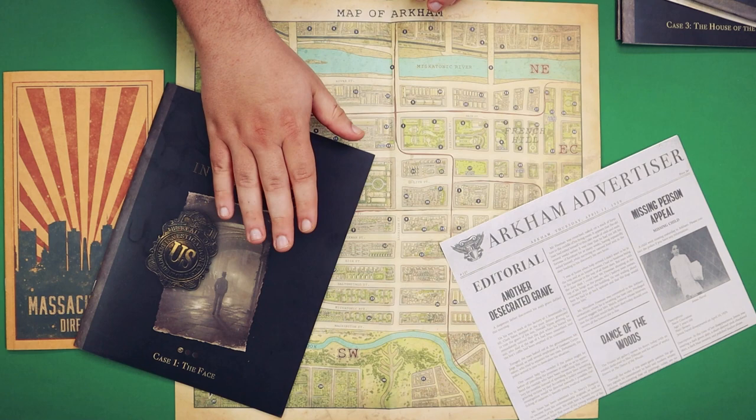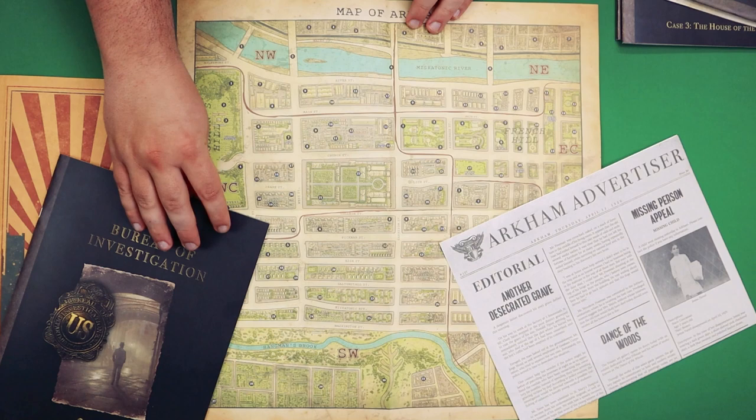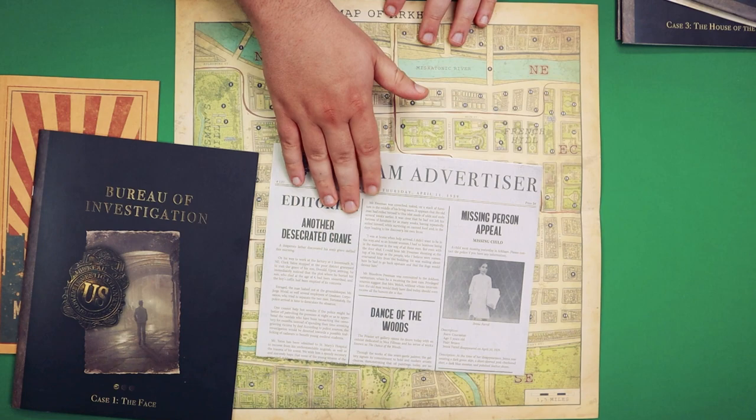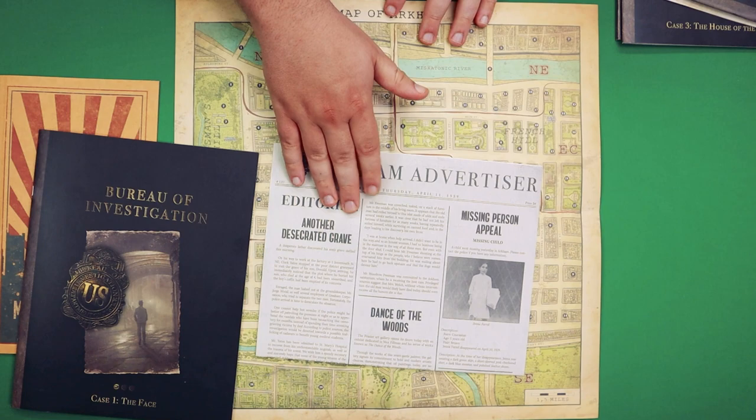Most games will give you the casebook, which will explain what's going on and where you'll read different numbers for wherever you need to go. For example, if you wanted to visit this location, you would visit 21 in the West Central area. There are different parts of the map and other maps. There are extra components like the newspaper here that are useful in helping find hints and leads.